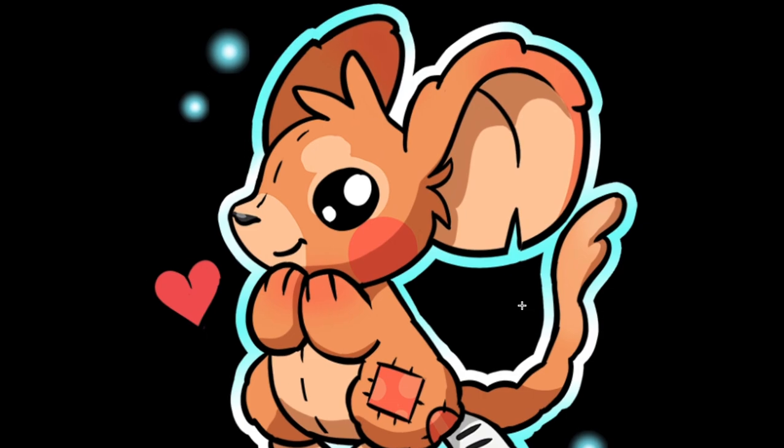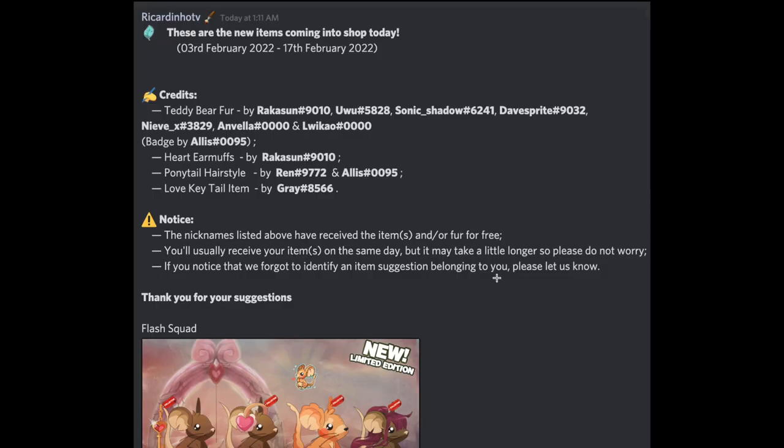Look at this — this is a bigger badge, is that cute or what? I love it. Anyways, there's a teddy bear fur, and there are a lot of people going for that one. The badges are there, the heart earmuffs — I've never really used earmuffs honestly, they kind of crowd everything up and don't fit right with other items. The ponytail hairstyle — the gradient on this one is amazing. I love the key tail item too.